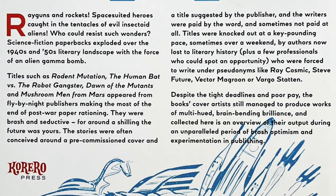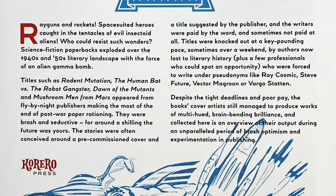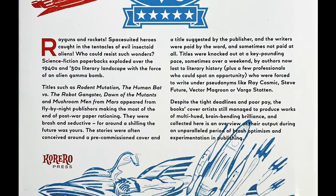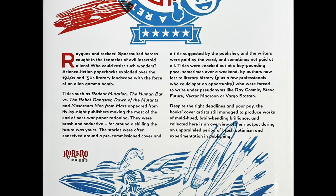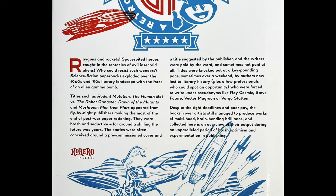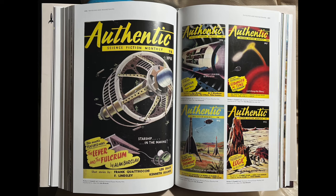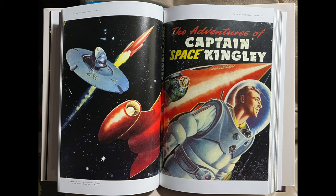Space-suited heroes caught in the tentacles of evil insectoid aliens — who could resist such wonders? Science fiction paperbacks exploded over the 1940s and 1950s literary landscape with the force of an alien gamma bomb. Titles such as Rodent Mutation, The Human Bat Versus the Robot Gangster, Dawn of the Mutants, and Mushroom Men from Mars appeared from fly-by-night publishers making the most of the end of post-war paper rationing. They were brash and seductive — for around a shilling, the future was yours. The stories were often conceived around a pre-commissioned cover and a title suggested by the publisher, and the writers were paid by the word and sometimes not paid at all.